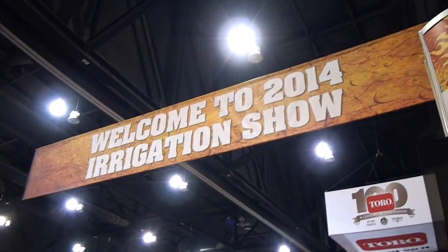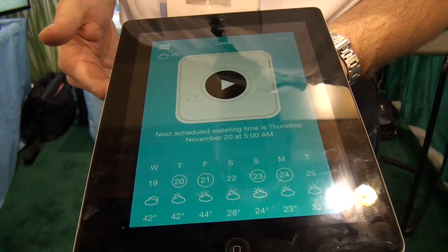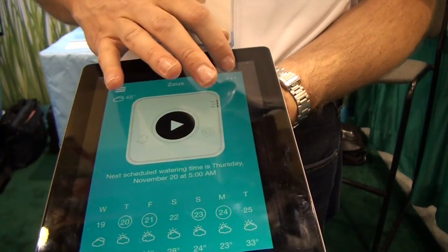Smart irrigation to me is mostly about technology. Today there are many new products coming to market that are just boxes — they don't have any dials, they don't have any buttons. Everything happens on your phone, on the iPad, or on the computer. A lot of technology today is facing evapotranspiration: what happened yesterday as far as the wind, the sun, and the rain.